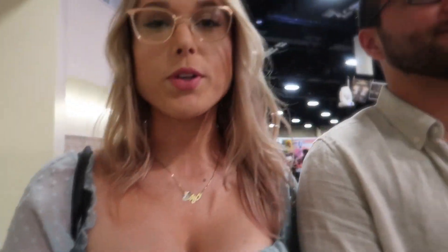We just got here and we have bride and groom stickers — super cute!